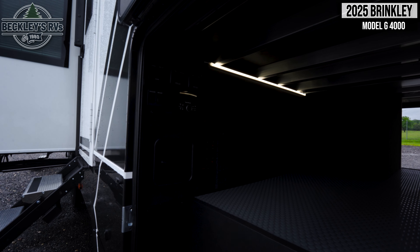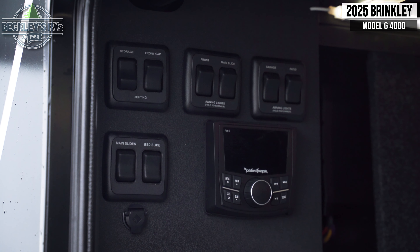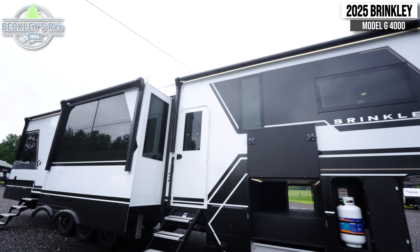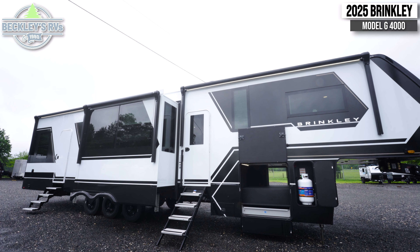Also located here is a group of switches and controls for your lights, as well as a Rockford Fosgate multimedia unit. There are three awnings providing full coverage of the entry side of this unit for patio time.